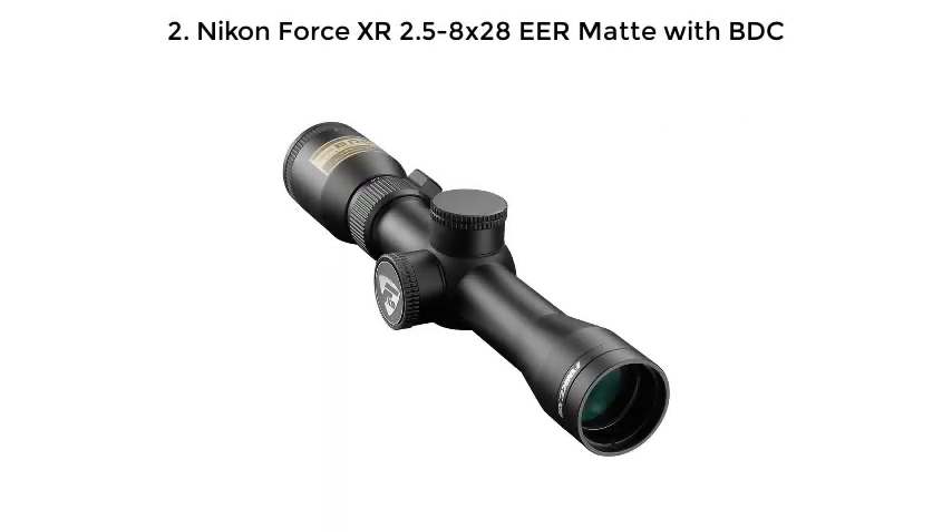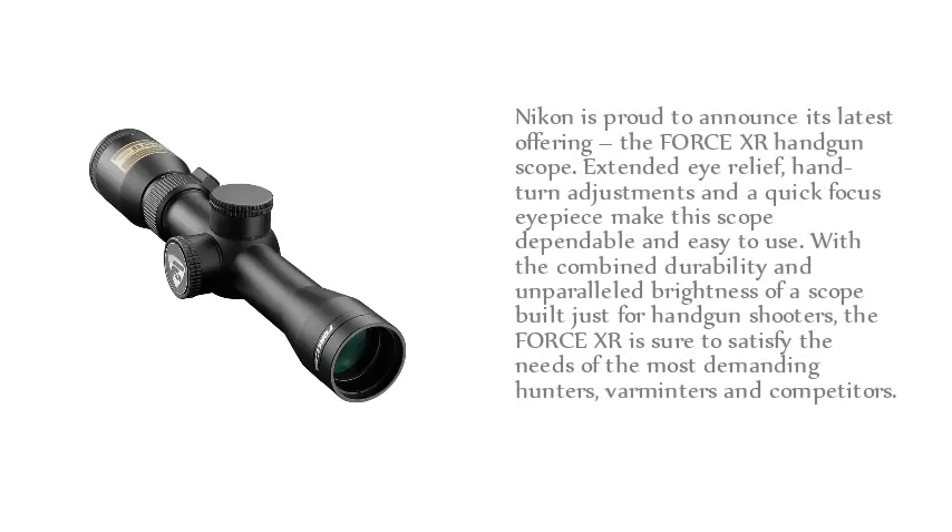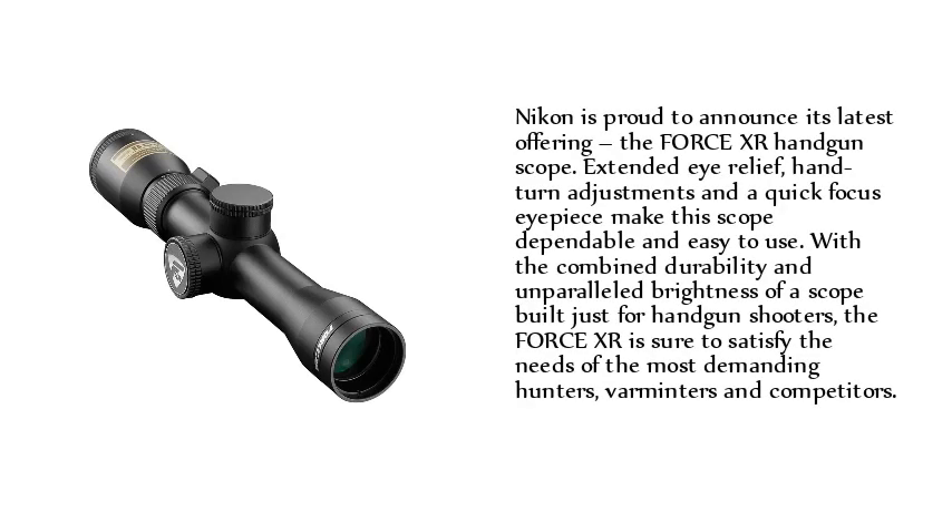Number 2: Nikon Force XR 2.5-8x28mm with BDC. Nikon is proud to announce its latest offering, the Force XR handgun scope. Extended eye relief, hand-turn adjustments, and a quick-focus eyepiece make the scope dependable and easy to use. With combined durability and unparalleled brightness built just for handgun shooters, the Force XR is sure to satisfy the needs of the most demanding hunters, varminters, and competitors.